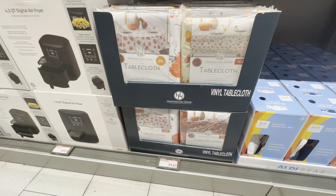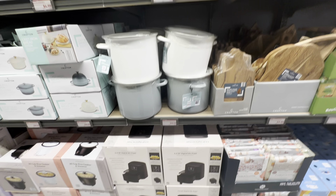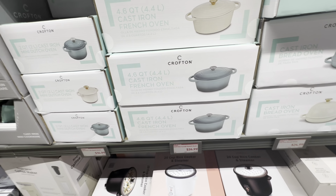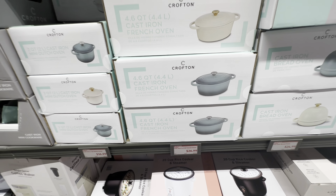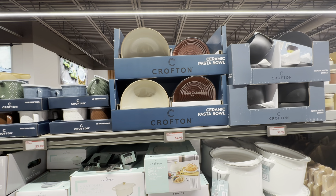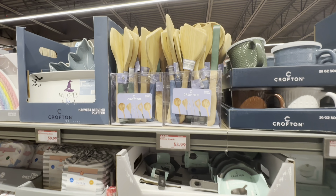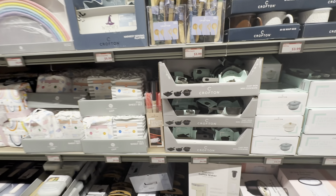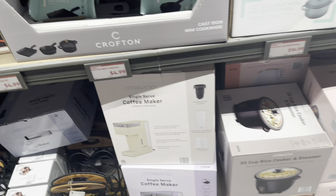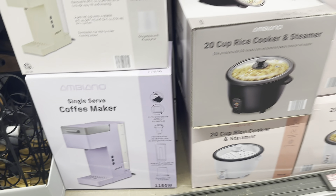They have tablecloths. They have an air fryer for forty dollars. This pot's nice, right? I like the color — stockpots. Cast iron French oven. We got some plates up here, ceramic bowls, soup mugs. Bamboo utensils. Oh look at this cast iron mini cookware — I don't know what you can cook in it. Coffee maker — I like that lilac color one. They have a rice cooker.